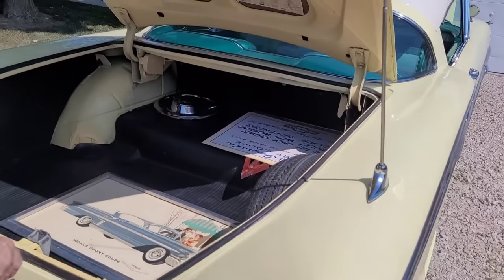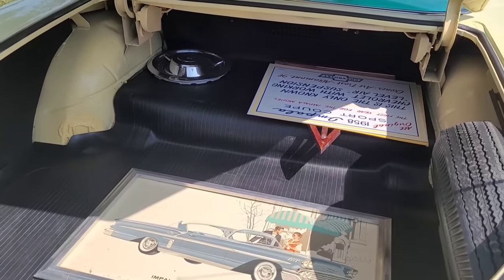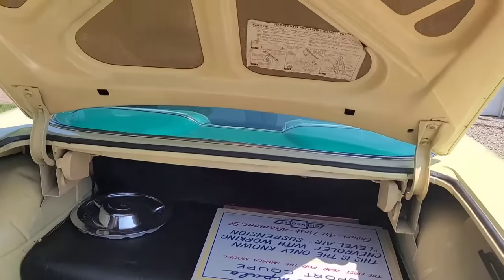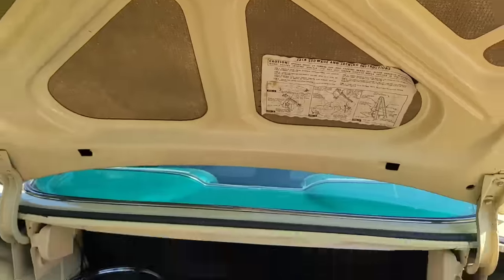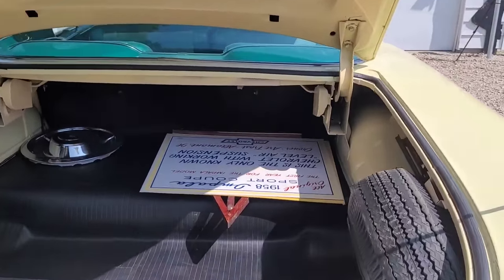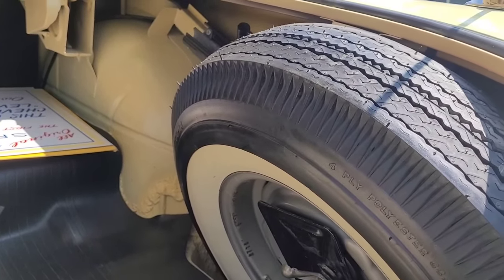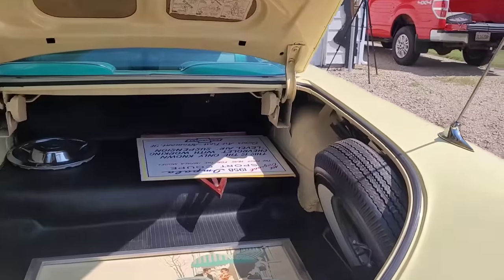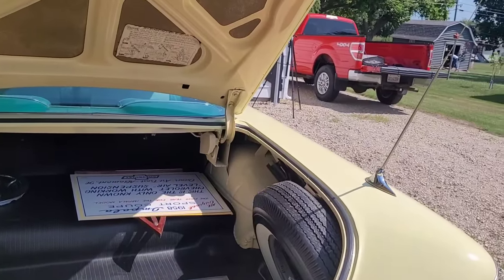It's got a spacious trunk — quite a big trunk. You could get quite a few people in there going to the drive-in back then, especially if you stacked them. It's still got the sticker up there — how to use the jack. Is that by chance the original spare tire? Not sure, but those white wall tires are pretty hard to get in certain sizes.